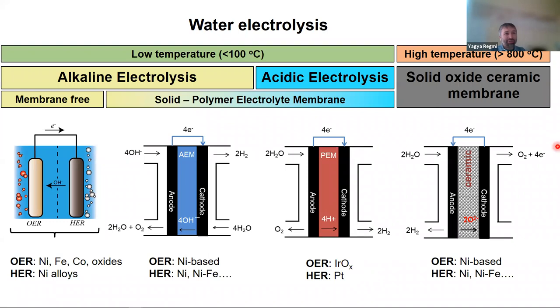In proton exchange membrane electrolyzers — acidic electrolysis — it's the proton that travels from anode to cathode. The catalysts required are iridium oxide on the anode side and platinum on the cathode side, or some combination of alloys or supported catalysts. In solid oxide electrolyzers, instead of a polymer membrane, a ceramic membrane conducts oxide oxygen ions from anode to cathode, with the distinct advantage of operating at really high temperatures.